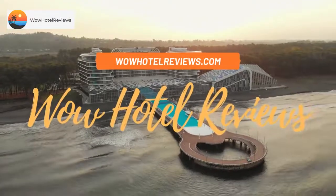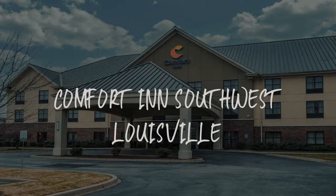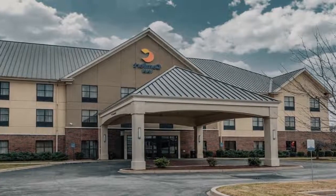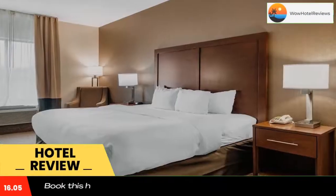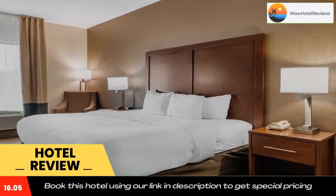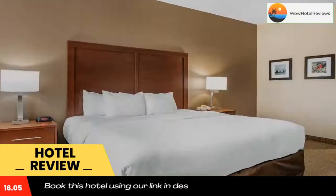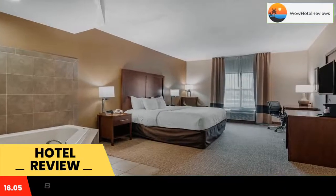Hello guys, welcome to Wow Hotel Reviews. Today I am reviewing Comfort Inn Southwest Louisville, a three-star hotel. Please use our Booking.com link in the description to book the hotel and get special pricing. Some of the most popular facilities are free parking, free Wi-Fi, non-smoking rooms, fitness center, facilities for disabled guests, and a 24-hour front desk.